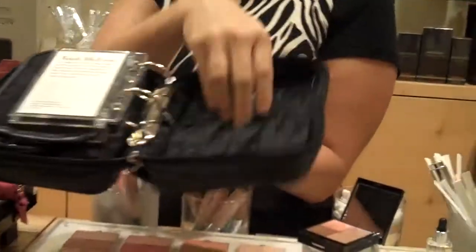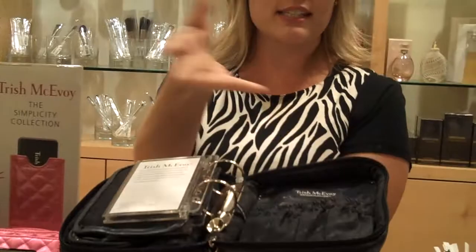Then in the back, there's all these spots to hold your brushes, eye base, mascara, lip gloss, lip liner — all that. It's like a vanity to go. So if you travel, if you like to carry makeup in your handbag, anything like that.